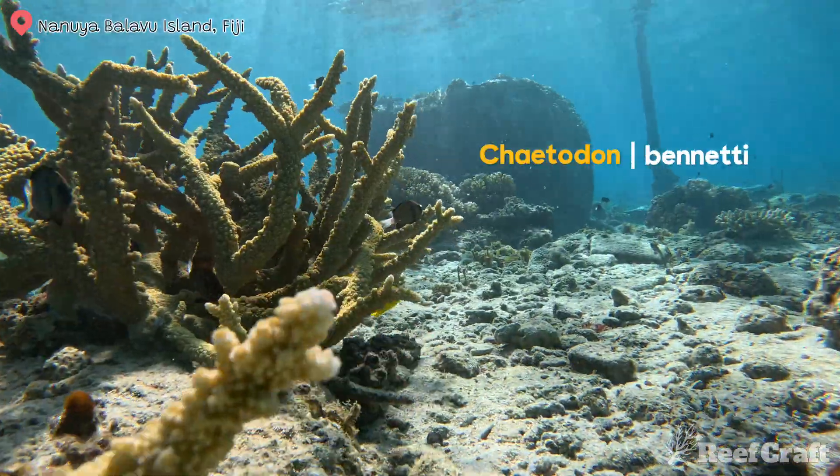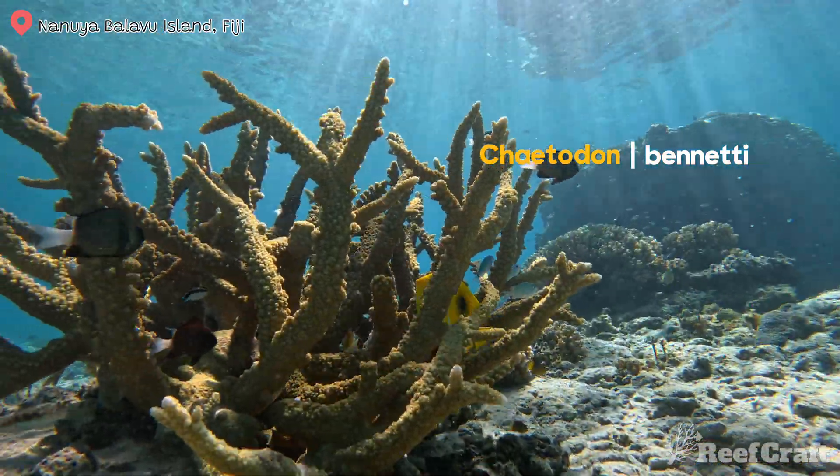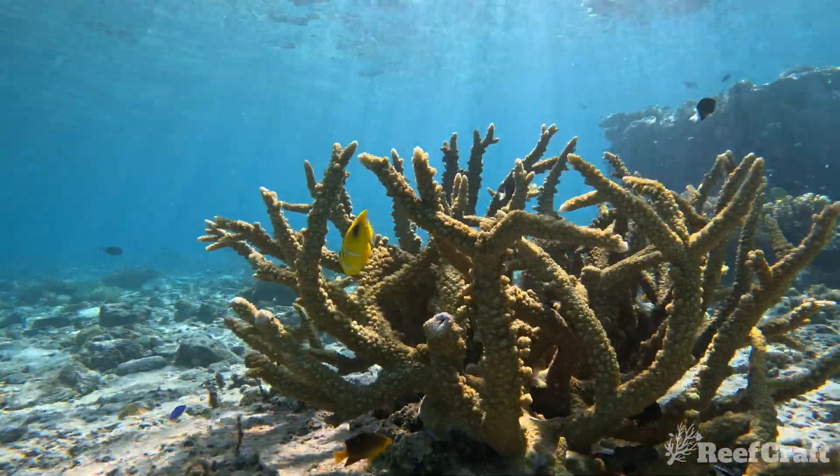The next Chaetodon is Chaetodon bennetti, and this is the eclipse butterfly fish. It has these stunning blue lines under the black circle on its body. Again, a classic coral eater, and it's found around Acropora fields.